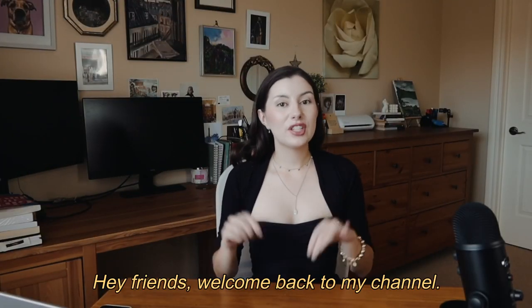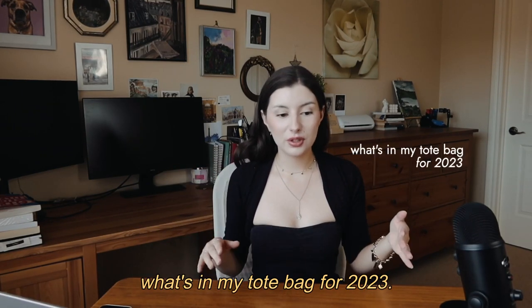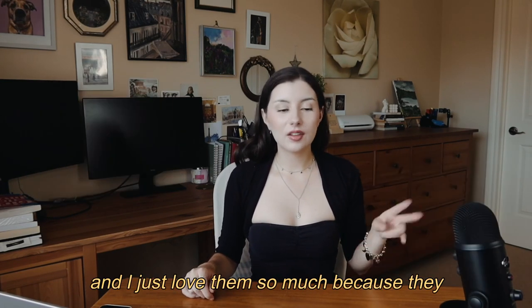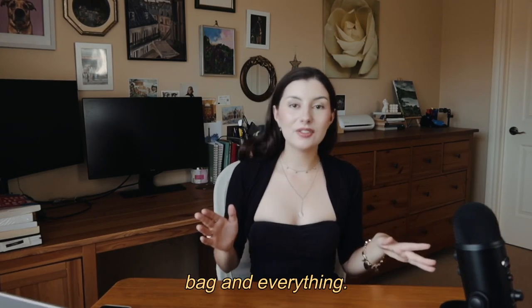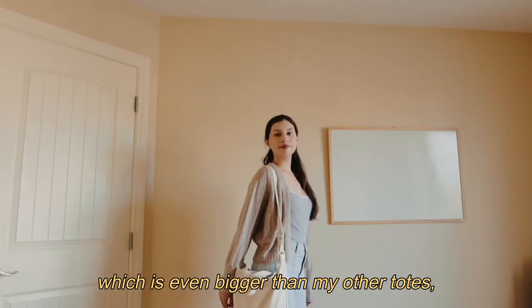Hey friends, welcome back to my channel! Today I'm going to show you what's in my tote bag for 2023. I've done one of these videos for the last two years and I just love them so much because they remind me of OG YouTube where people would show what's in their bag.